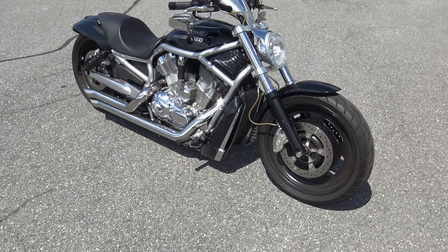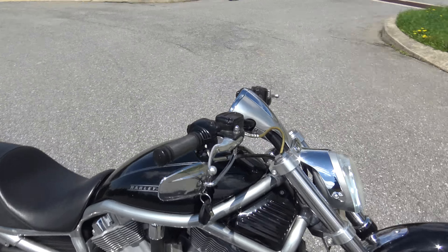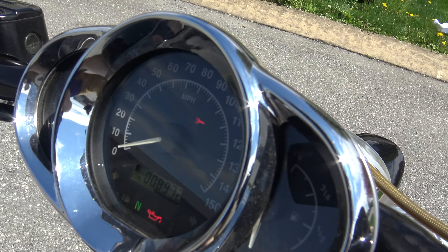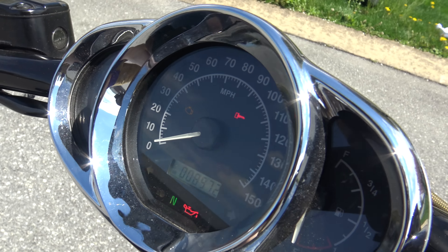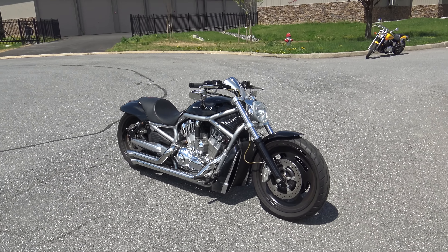It looks in pretty sweet shape guys. Like I said, 2007 Harley-Davidson V-Rod with like $8,000 — 8,972 miles on it. Let me know if this is something you're interested in guys. I have a couple V-Rods and they will not last long. Thanks a ton for watching guys.